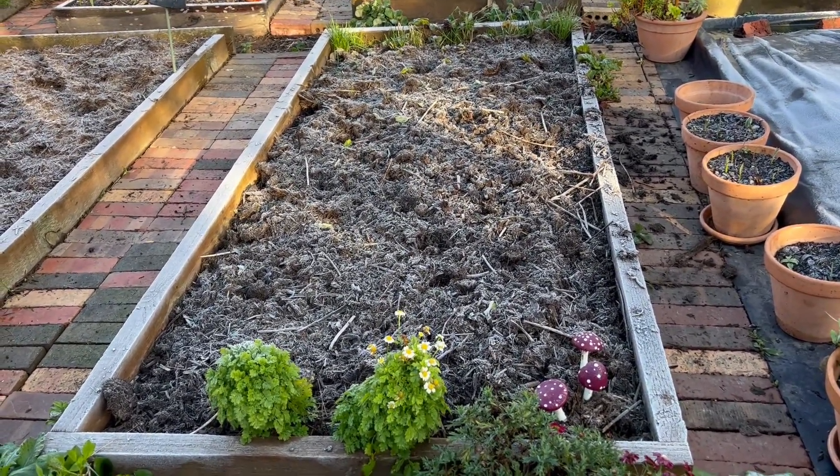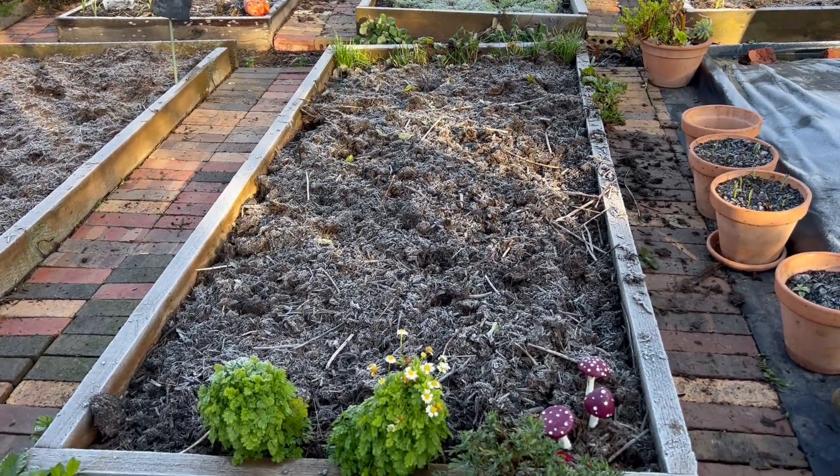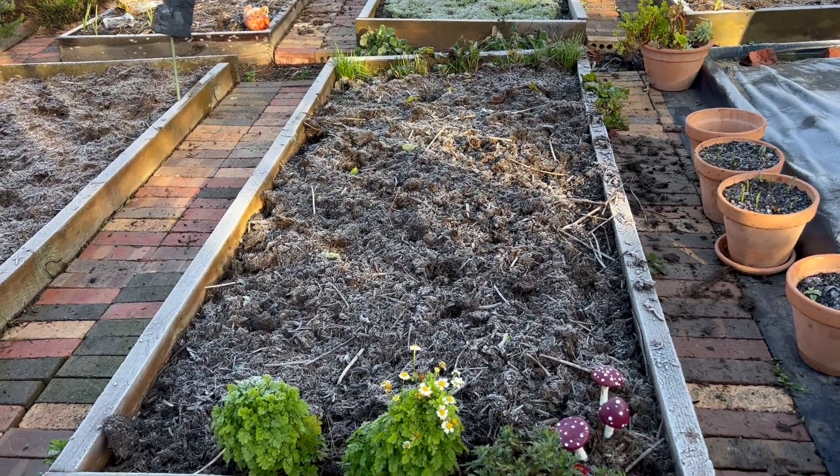This one here had some flowers in it — some chives at the back — and it did have some other flowers that I've moved out, like lupins and things.